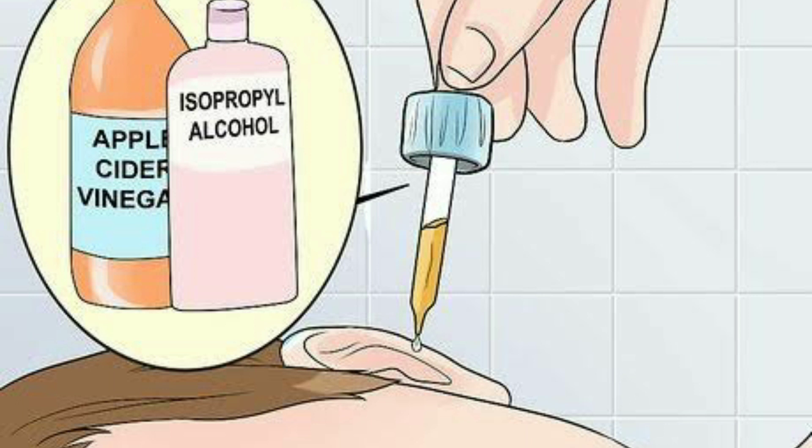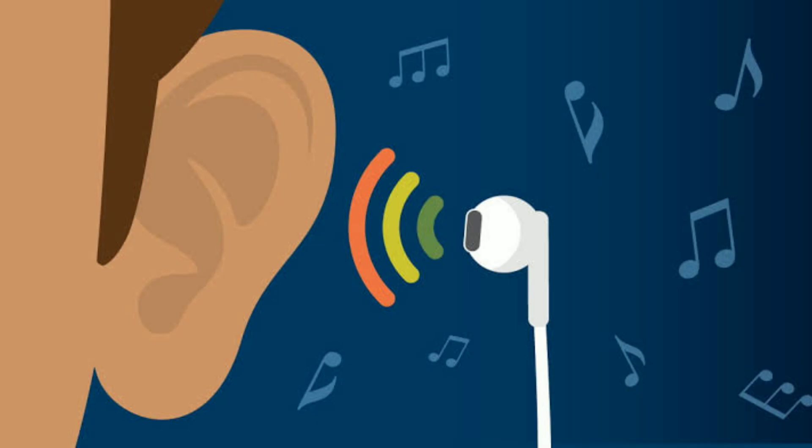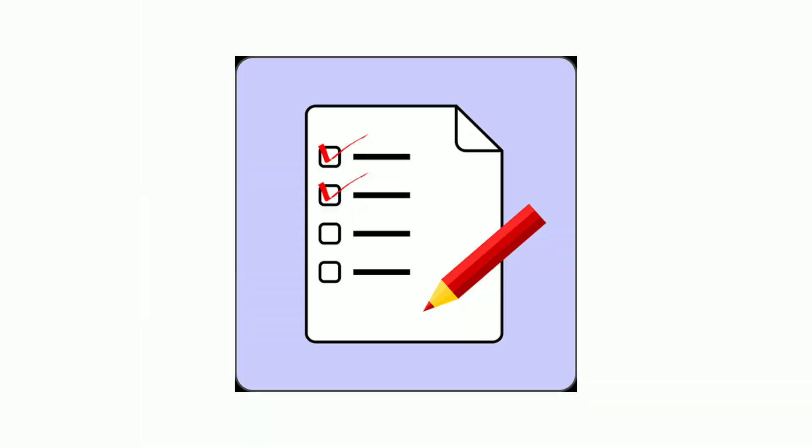Avoid cotton swabs, and if you do use them, be gentle and avoid pushing earwax deep inside the ear canal. If you use earbuds or in-the-ear headphones, use a disinfectant to clean the earpiece regularly, or preferably avoid using them during the ear infection period. Do not remove earwax too often — a little earwax is good, as it keeps the ear canal lubricated and protects from fungal ear infection. Follow these tips to prevent fungal ear infections and keep your ears healthy.